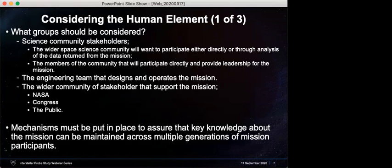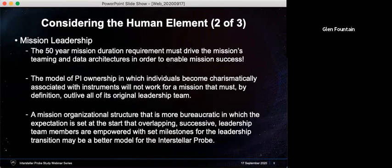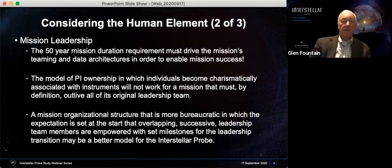We need to put mechanisms in place to assure that the key knowledge about the mission can be maintained across multiple generations. The people that designed and developed this mission — the leaders of that generation — will no longer be in the arena doing this work when we get to our place of interest in 50 years.